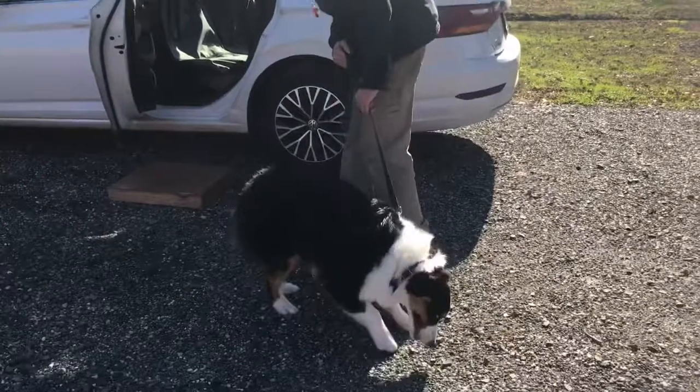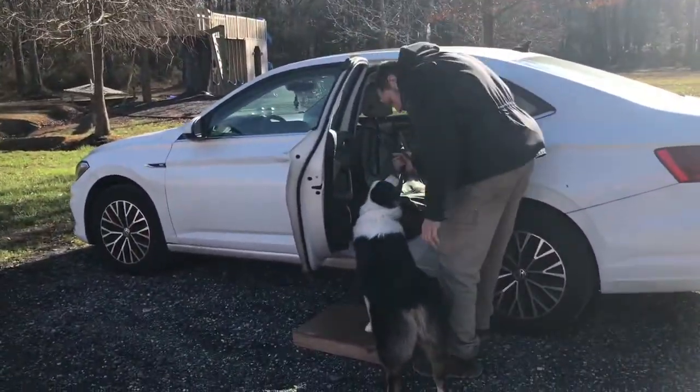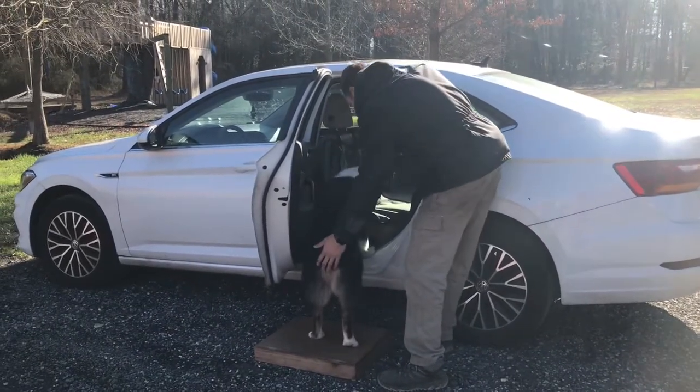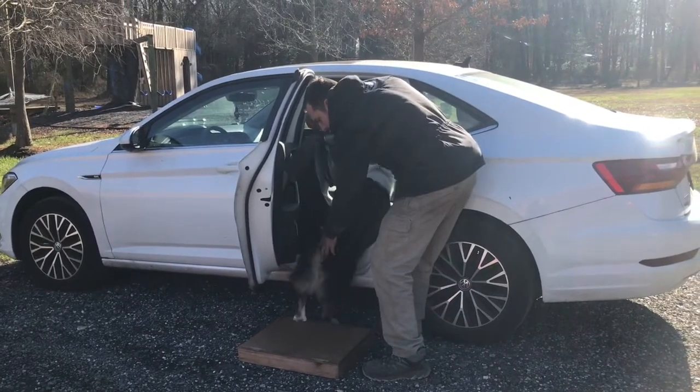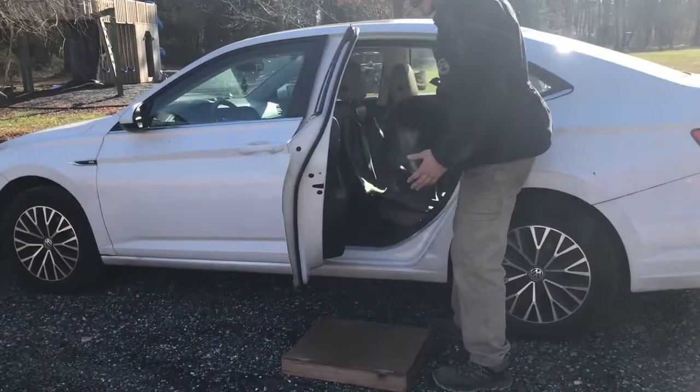You're doing good, little man. Cruz, come on — let's load up. Load up. I'm going to help him a little bit. It's important to note I'm not dragging him or lifting him into the car. I'm just helping him learn how to do it on his own.